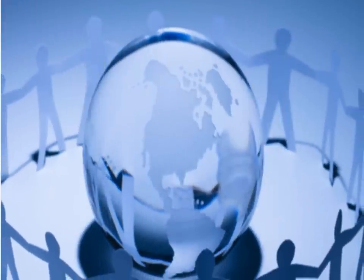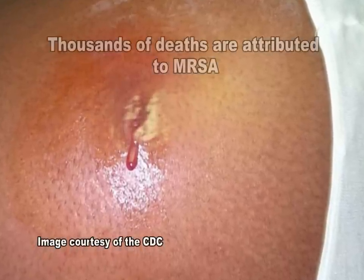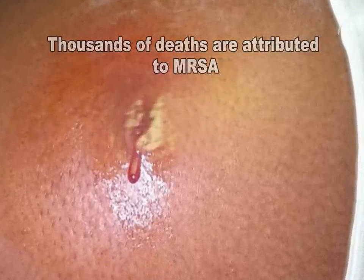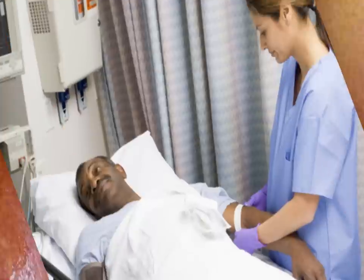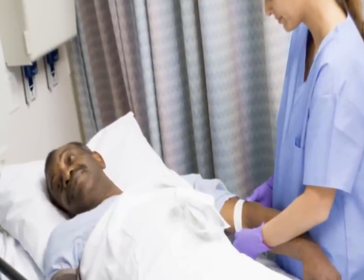MRSA infections appear to be on the rise in the community. Most MRSA infections are skin infections, but more severe and potentially life-threatening MRSA infections are believed to be responsible for thousands of deaths each year in the United States. Many of these infections occur all too frequently among patients in healthcare settings.